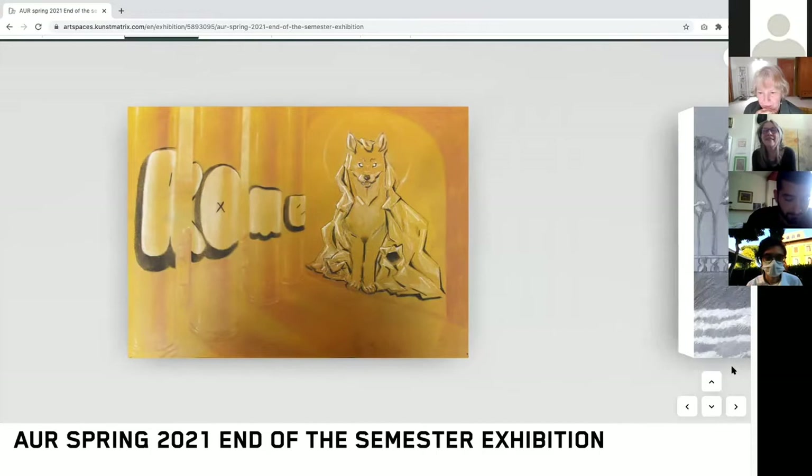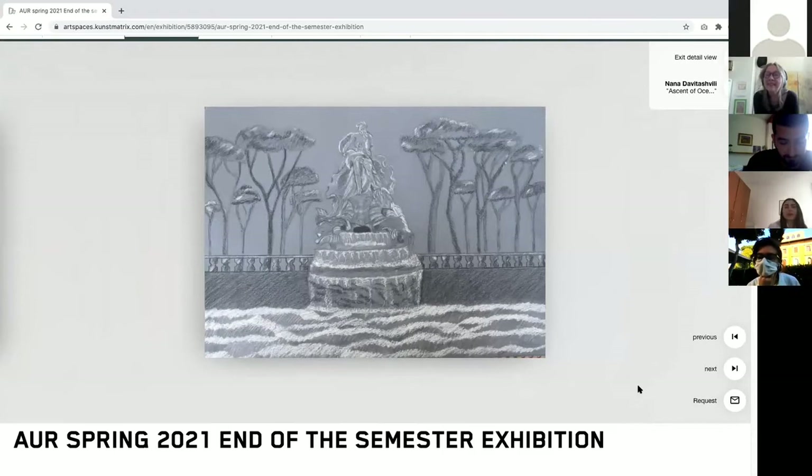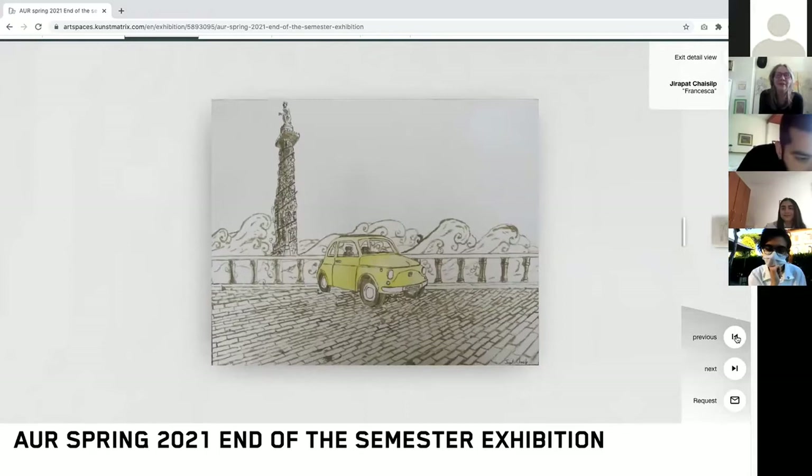This is Nana's final. For this piece I wanted to unite the things that come to mind when I think about Rome. You can see the Trevi Fountain as the centerpiece, ascending on the Tiber, with Roman pine trees behind it — very typical of Rome. I used white chalk and charcoal pencils on toned paper to create a gloomy weather mood. I also really enjoyed working with this technique.